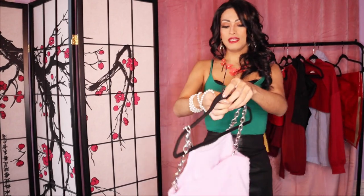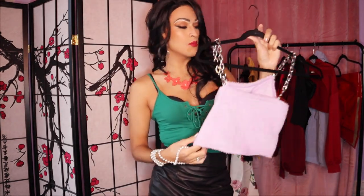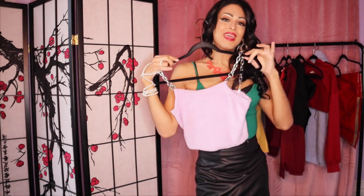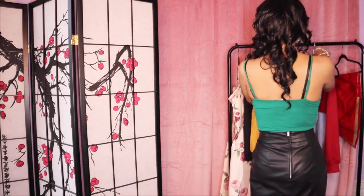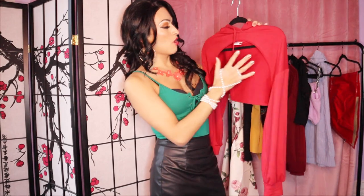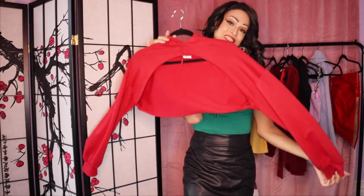For episode nine I wore this simple pink top — I really like the chain sleeves, it's really cute, though it's a little short and small on me but I make it work. And then for episode ten I wore this crop hoodie, paired it with a black bra. That day was super casual and I just wore it with some jeans.